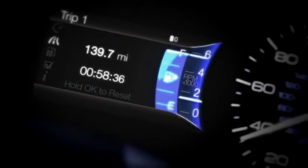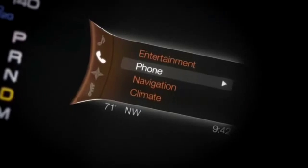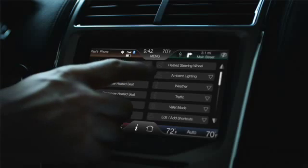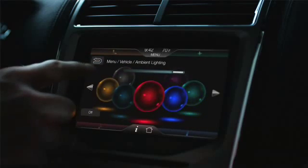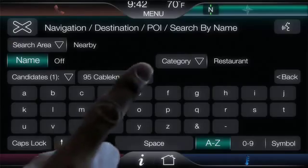Driver Connect Technology makes it easy for you to precisely tune your car's interior to your personal taste. For example, you can adjust your climate control and available ambient lighting to make the environment uniquely yours.